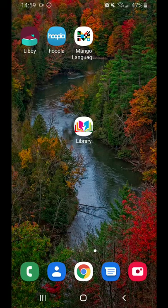Hi, this is Stephanie from the Bay County Library System and I'm here to show you our new mobile app. The app can be found in both the Apple Store for iOS devices and the Google Play Store for Android devices. This video will use an Android device, but the app will look the same in both types.